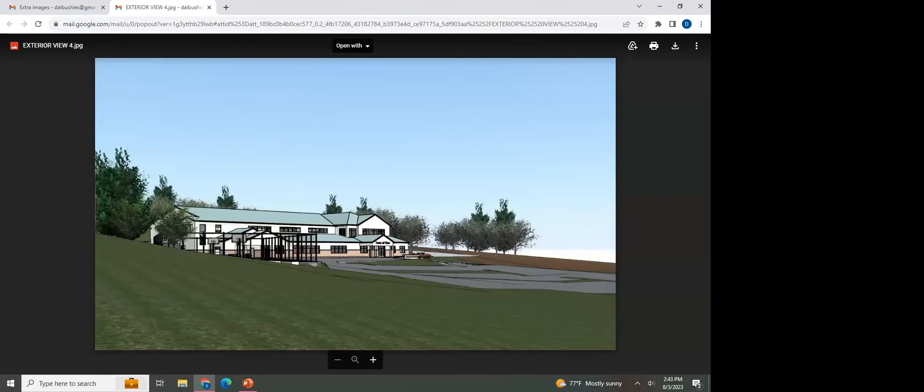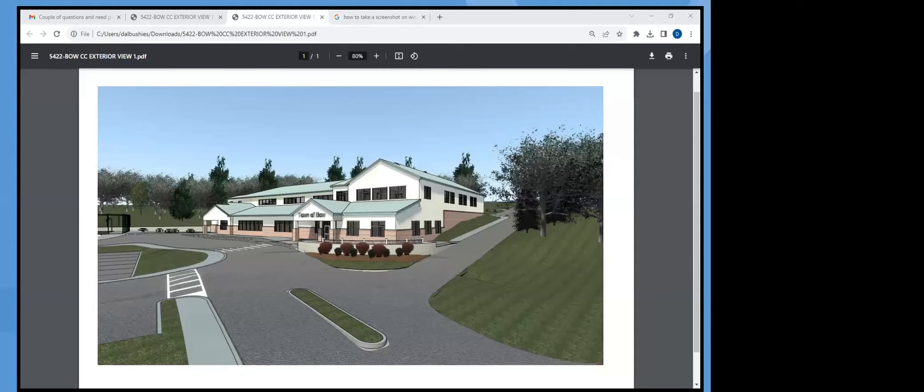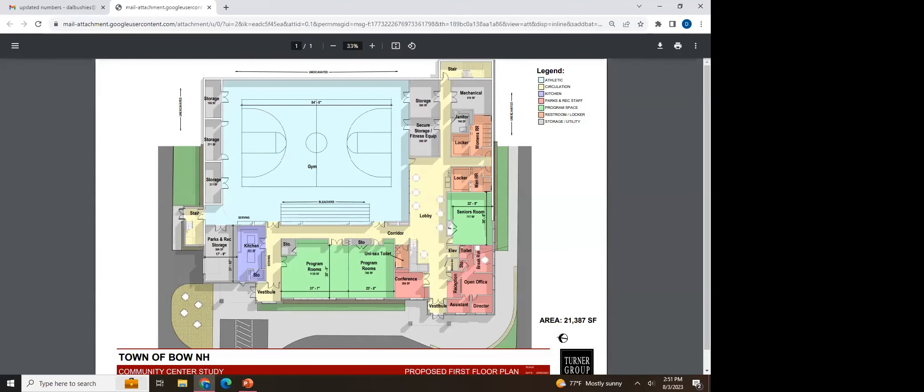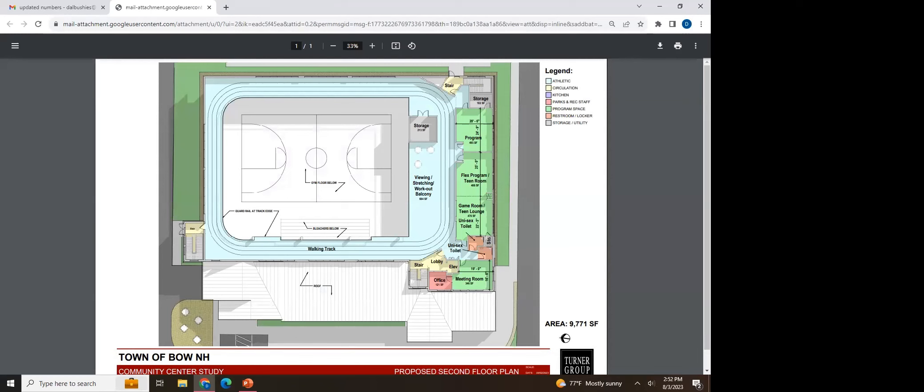If you're driving down Bow Town Center Road coming from Concord toward the intersection with Knox Road, this is what the building would look like. Taking a left onto Knox Road, you'd enter this two-story building on the ground floor. It's important to understand why it's a two-story building: the view from behind shows the second story from the interior, and there would be a walking track above the full basketball court with additional program rooms on the second floor.